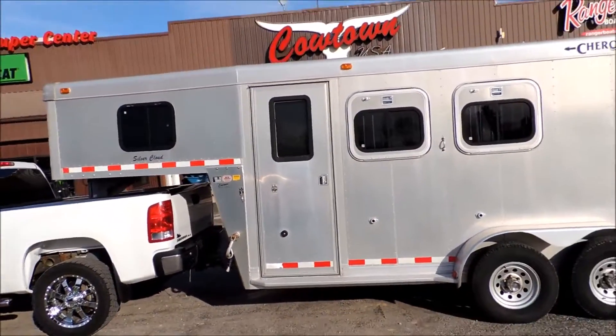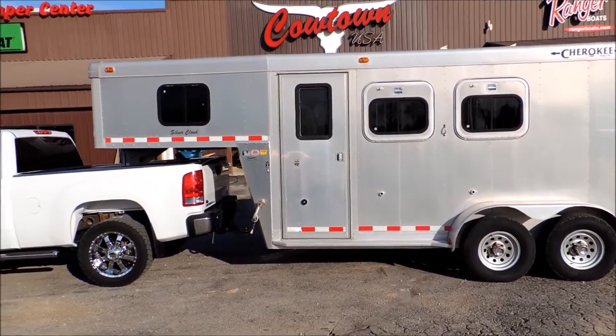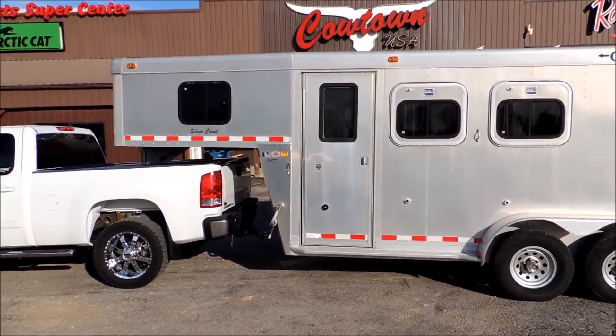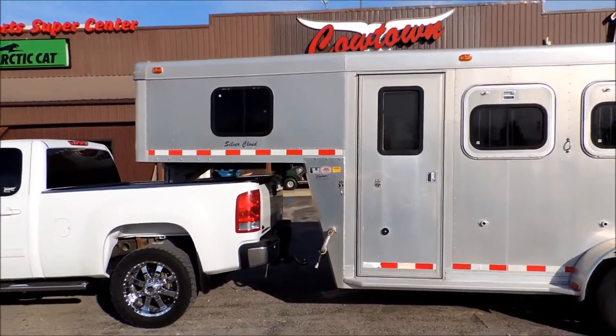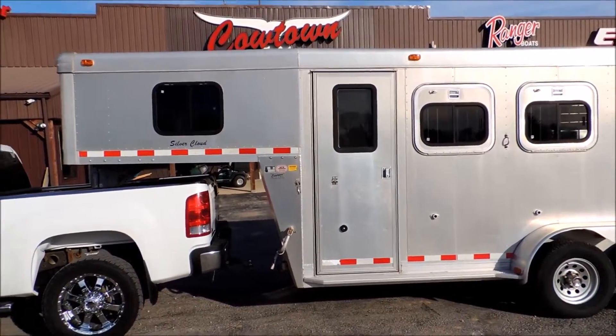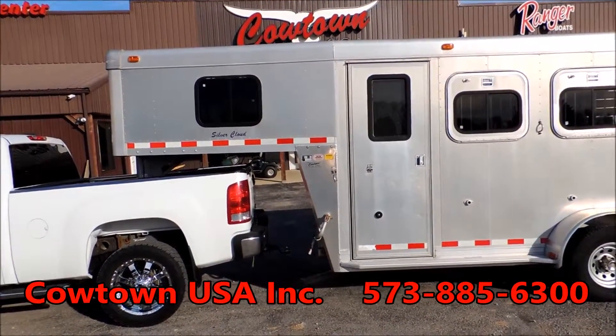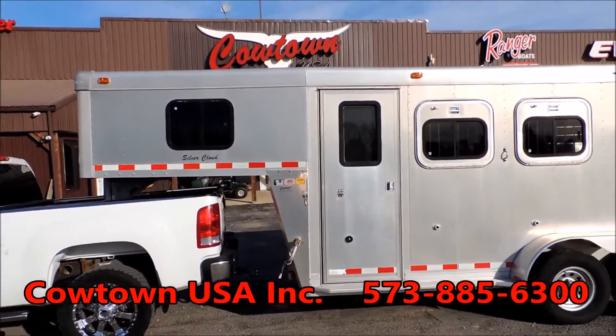All aluminum frame, all aluminum floor — 1999 Cherokee. Give us a call at CowtownUSA, Cuba, Missouri. Go on our website, CowtownUSAinc.com. 573-885-6300. Thank you.